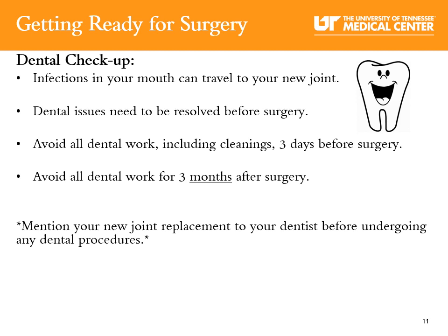Dental checkup: You may ask what does my teeth have to do with my total joint? Bacteria can easily enter your bloodstream through your mouth during a dental procedure and cause widespread infection. To minimize these problems, schedule a dental checkup in the months leading up to your surgery if you haven't had one already. Continue to brush and floss your teeth regularly. After surgery, remember to inform your dentist of your new total joint.